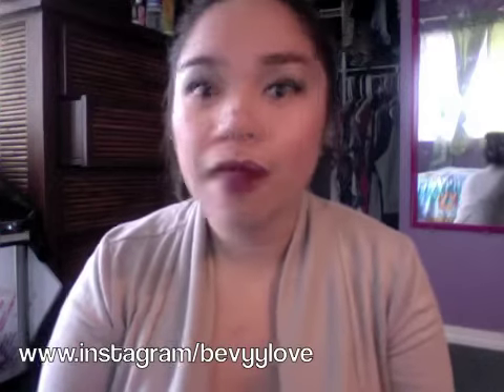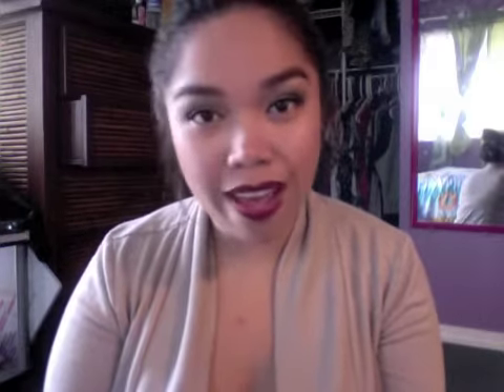I hope you guys found this video really helpful. Please subscribe, like, comment — whatever. You can also follow me on Instagram under BevyLove — that's B-E-V-Y-L-O-V-E. Until the next video, I'll see you guys later, bye!